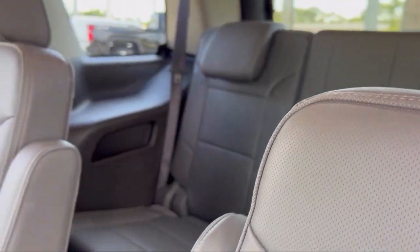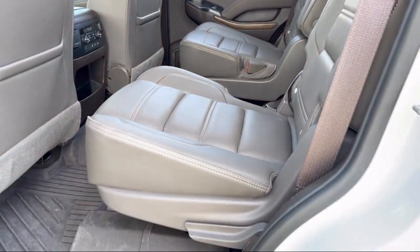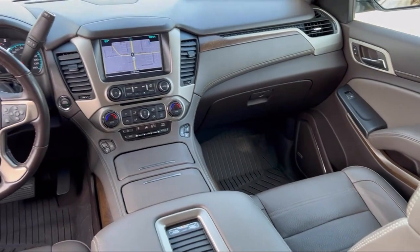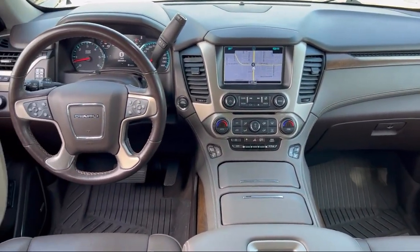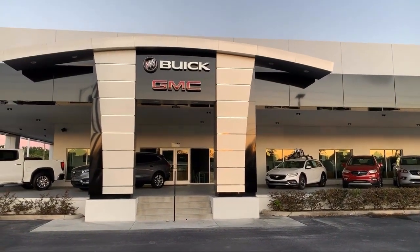For three generations, Kaiser Buick GMC Truck has been proudly serving our community. Since 1967, our mission has been simple: to remain the best — we never rest. Our low pressure, friendly, and knowledgeable staff is eager to help you drive home in a vehicle that is just right for you.